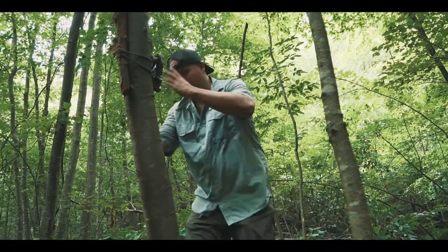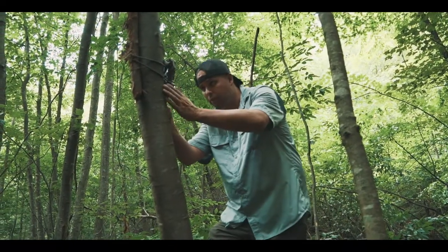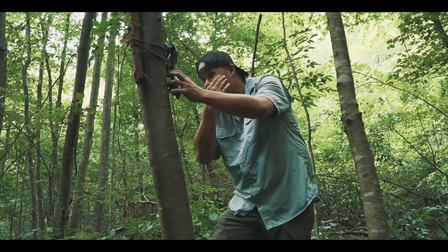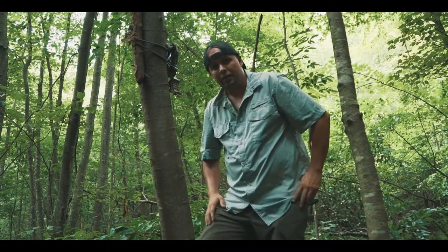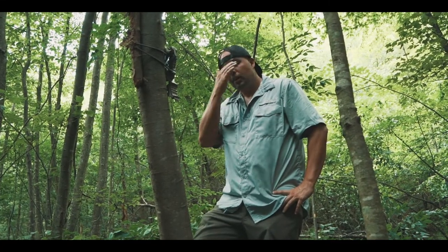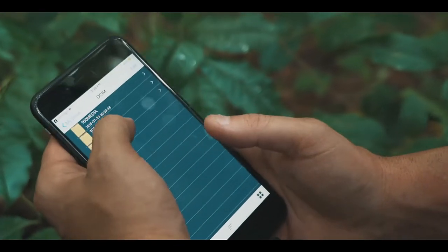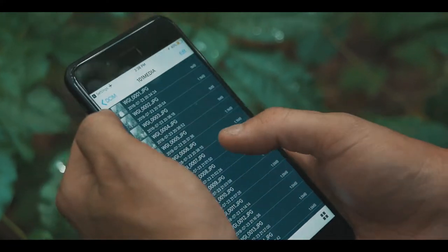Let's see what kind of pictures we've got up here — bunch of mosquitoes all over the place. It says we've got 119 pictures. I've got a card reader for my phone, so we'll go ahead and take this card out and take a peek at what we've got and evaluate from there.